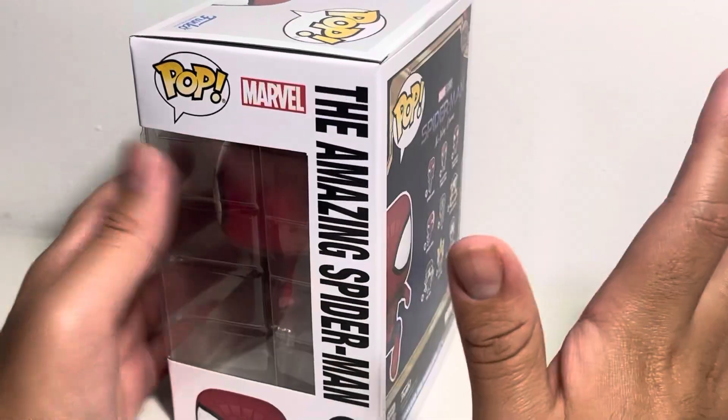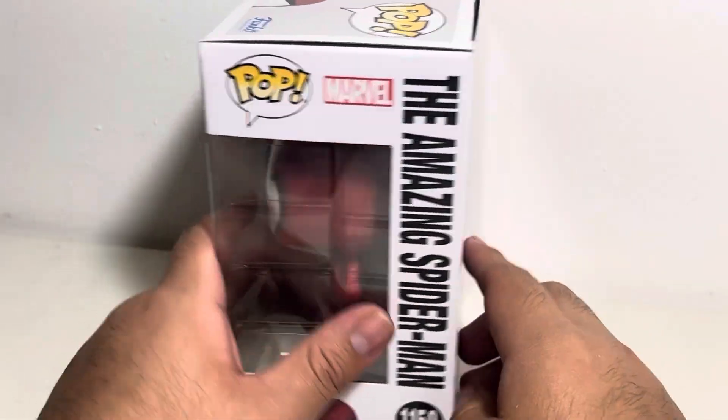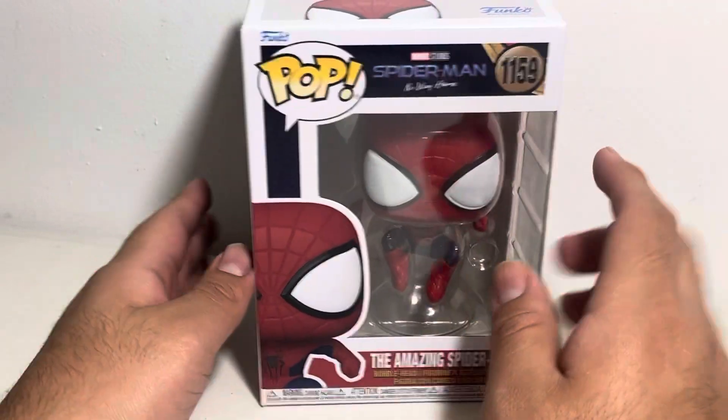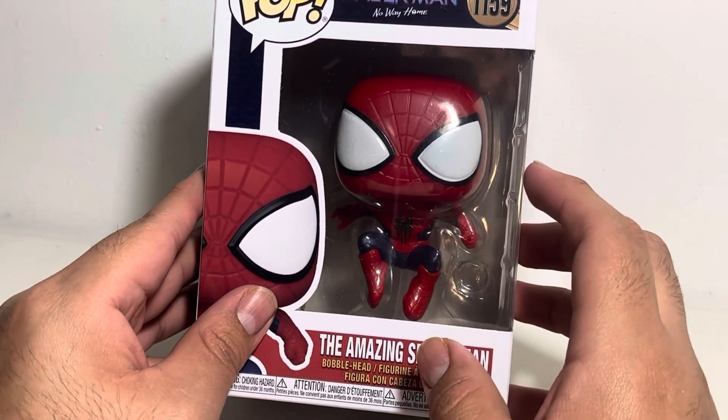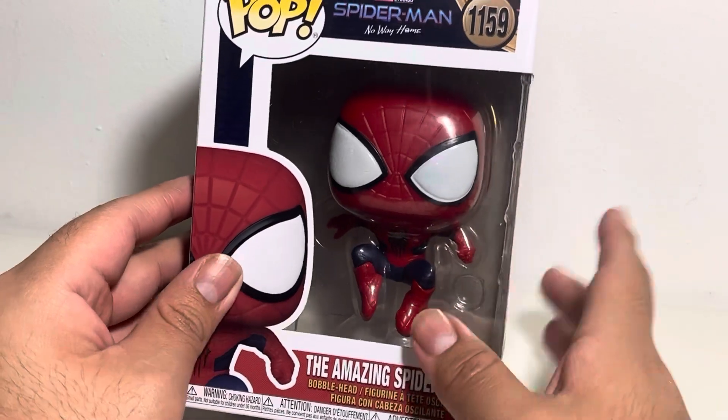People went nuts when Toby and Andrew's characters were on screen. And I think it took Funko about a year or so for these to come out.